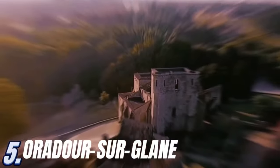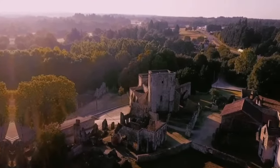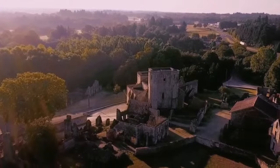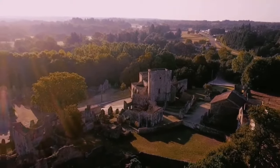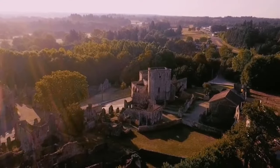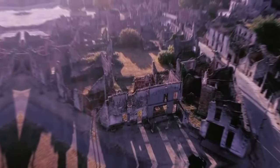Number five: Oradour-sur-Glane. Oradour-sur-Glane is a small town in the Limousin region of France which gained sad notoriety due to one of the darkest episodes of the Second World War. On June 10th, 1944, during the German occupation of France, the village was the scene of a brutal massacre. After the slaughter, the village was set on fire, leaving behind only charred ruins and the silence of death.